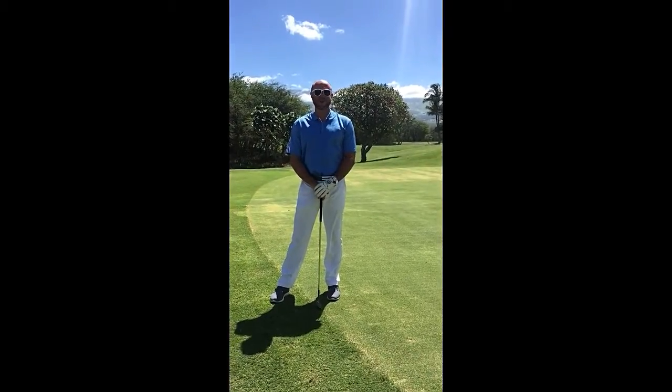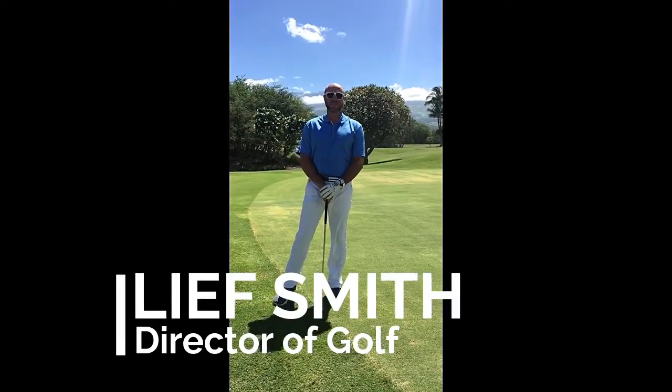Aloha! It's another beautiful day at Maui Nui Golf Club. I'm Leif Smith, the director of golf here at Maui Nui.